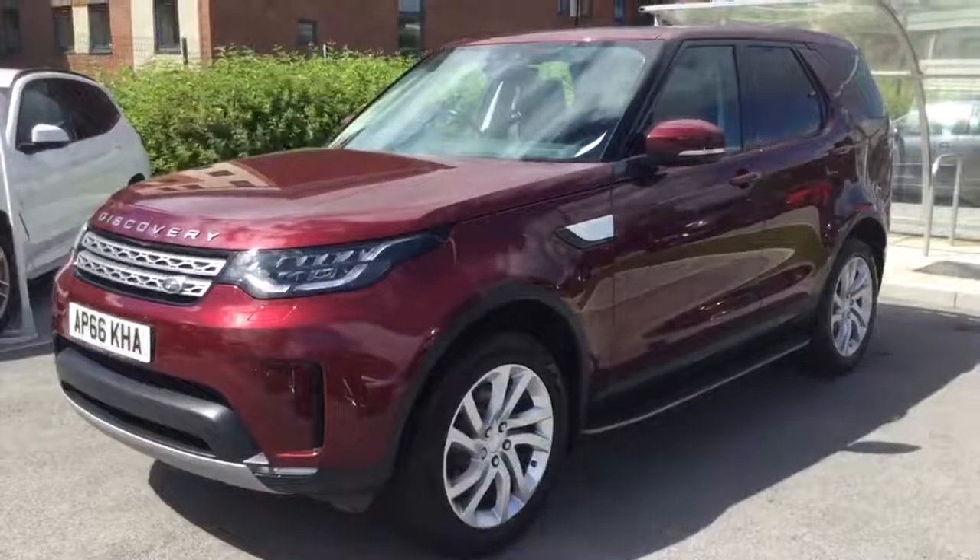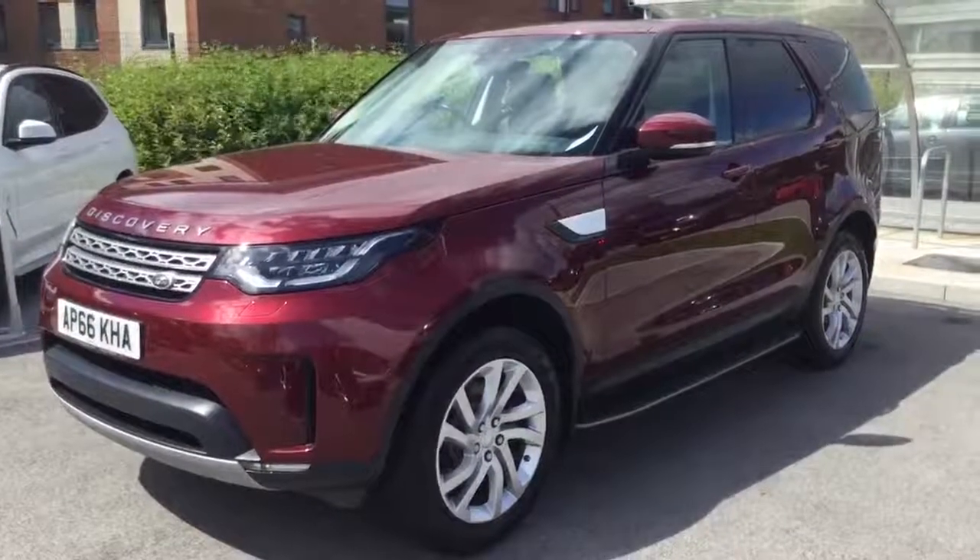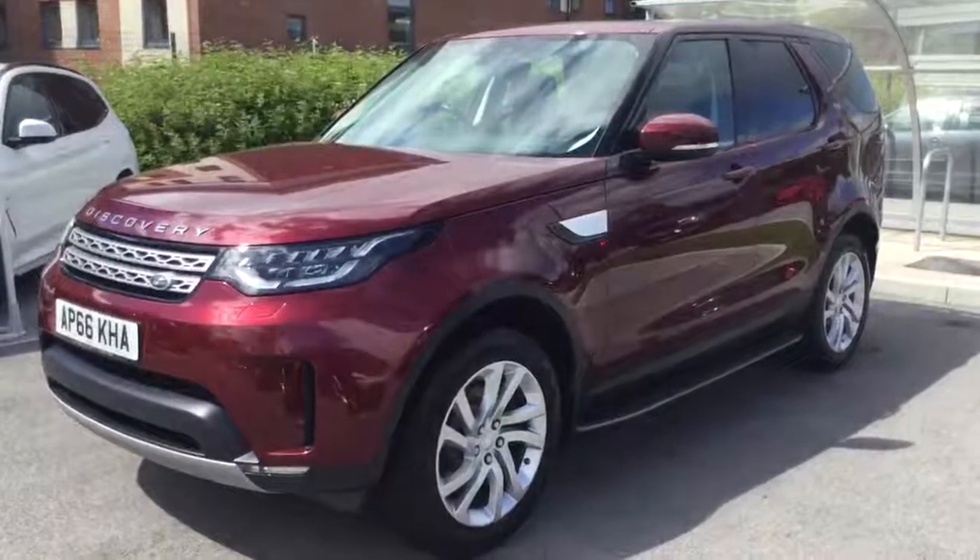Hello, it's Chris here again from Swansway Jaguar in Crewe, this time with one of our pre-owned premium select vehicles. This is the Discovery HSE Auto.